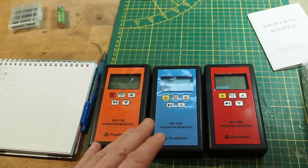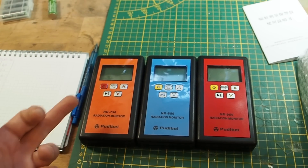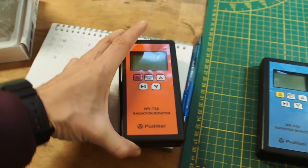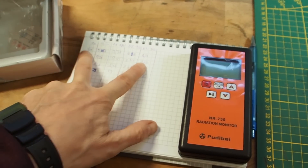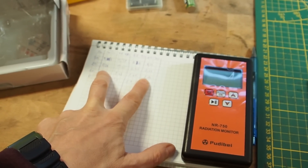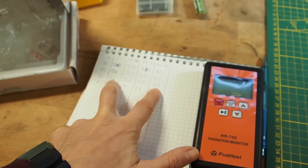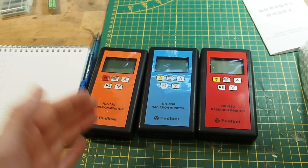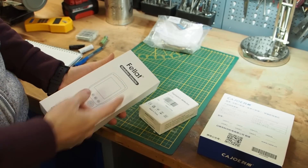All three models are great, and I don't think you need more than this for civilian use. If you want to spend a little more you can get the blue or the red one, but the orange is more than sufficient. At 20 centimeters it even gave a higher reading than the Gamma Scout. All three are doing much better than the cheaper models I've tested before.